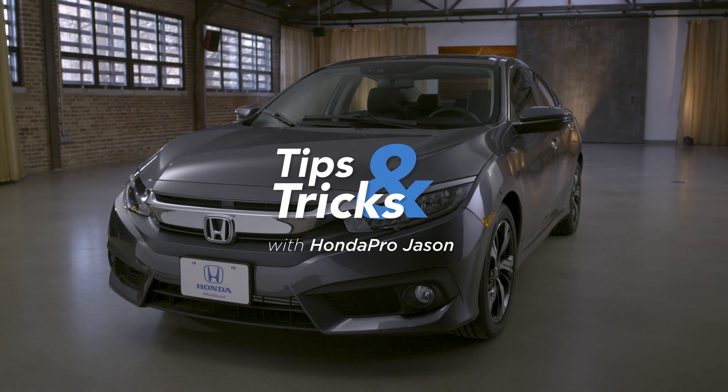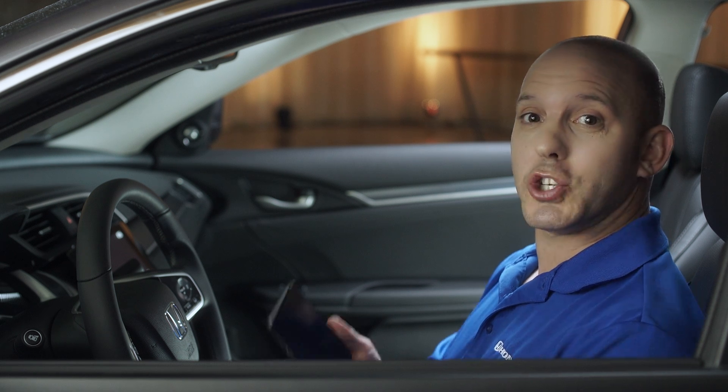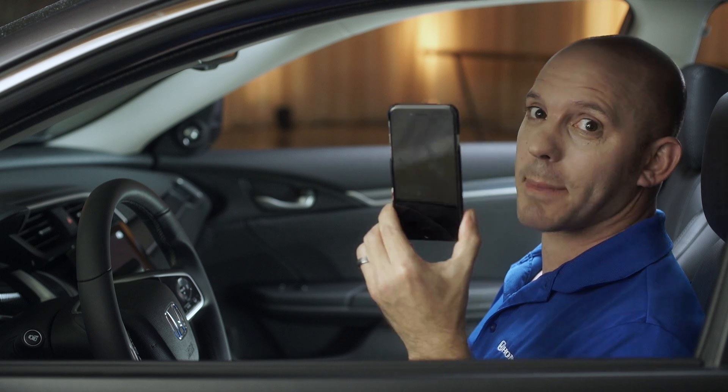A tip and trick about Apple CarPlay and the 2016 Honda Civic. Let me explain what Apple CarPlay is. It's a way that you can actually use the car's audio system to control many apps on your Apple phone.